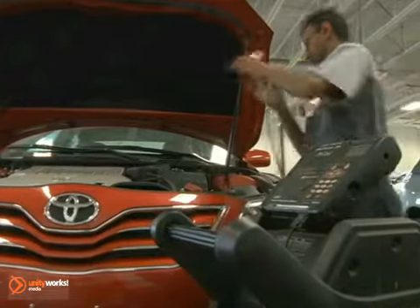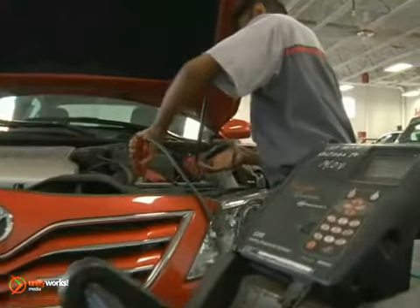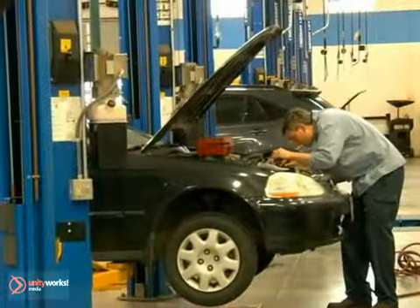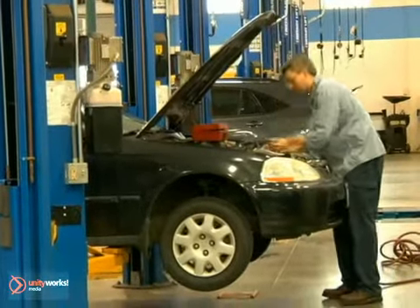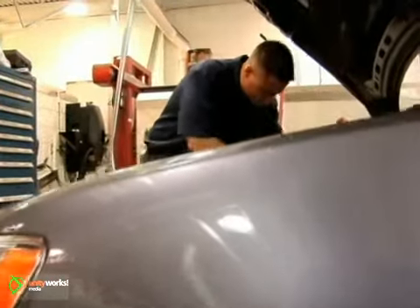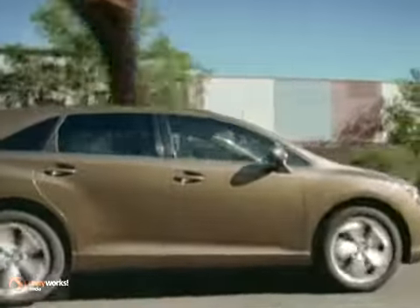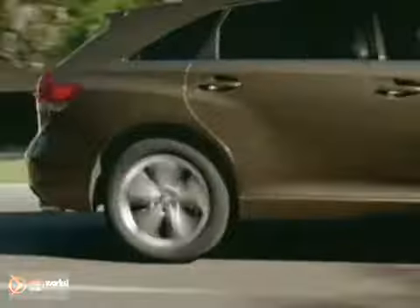While most batteries sold today are maintenance-free and require only periodic cleaning to perform, serviceable batteries need to have the fluid level checked regularly. If the fluid level is low, refill to the appropriate level with distilled water, but don't overfill. If you have any questions about battery performance, visit our Toyota-authorized service facility. We'll be glad to help.